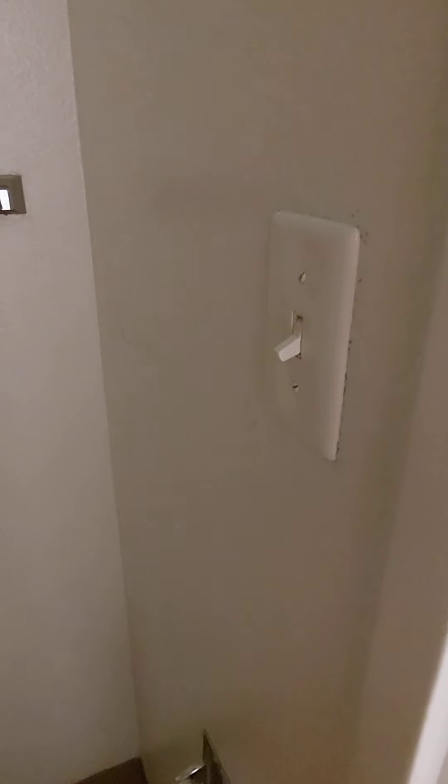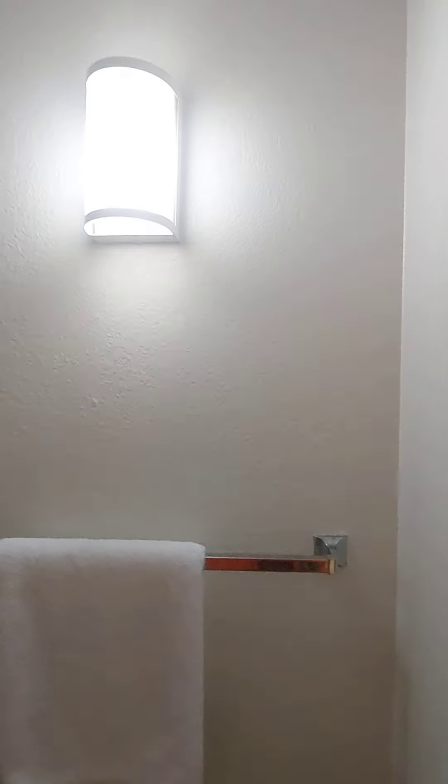Another thing that's not working in this room is the light switch. Watch — we complained about it and this is how you've got to do the light switch. Unbelievable.